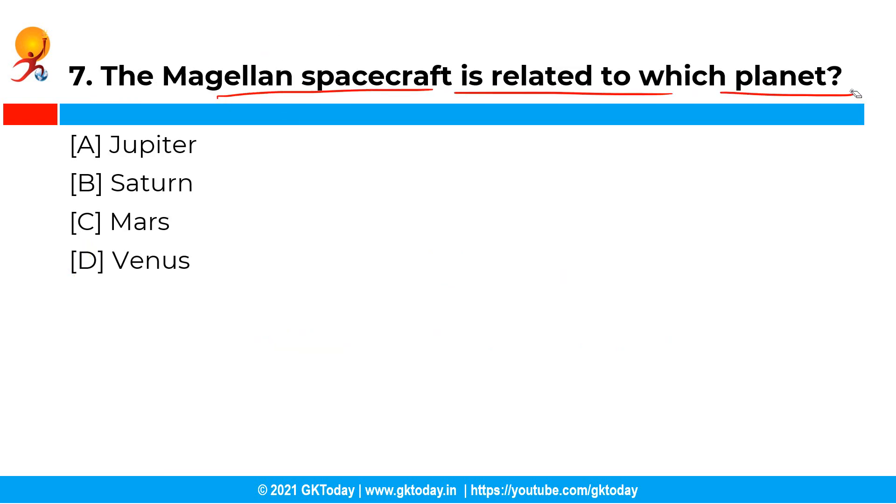The Magellan spacecraft is related to which planet? The correct answer is Venus, that is option D. The surface of the planet Venus was mapped in detail by the spacecraft Magellan in the years 1990 to 1991.